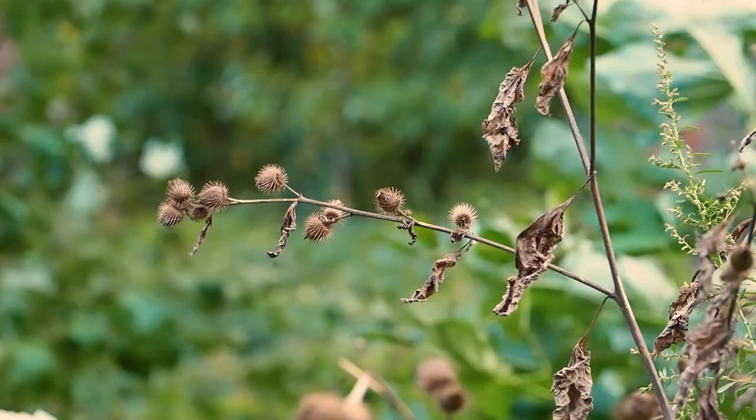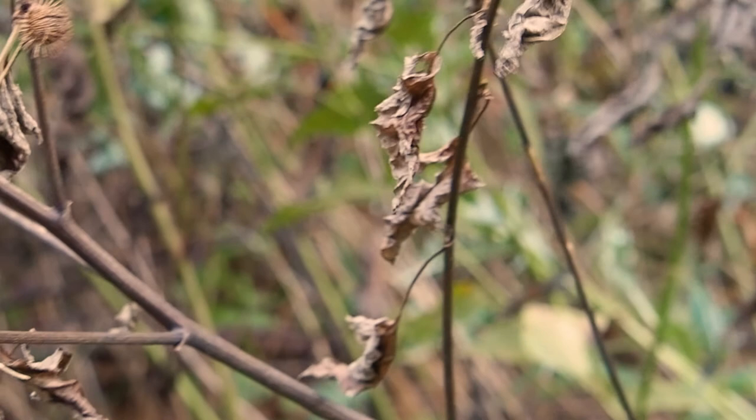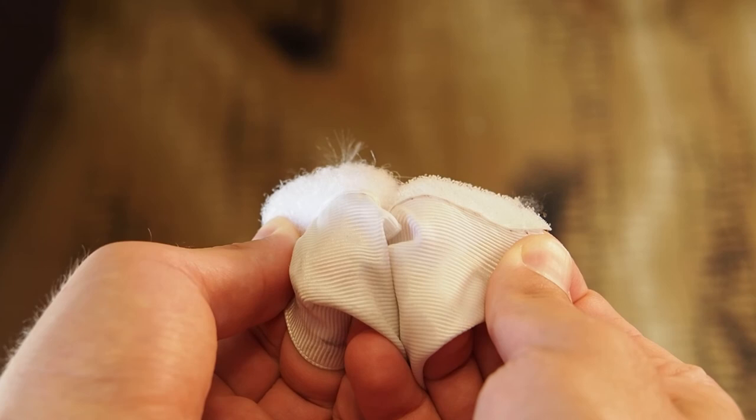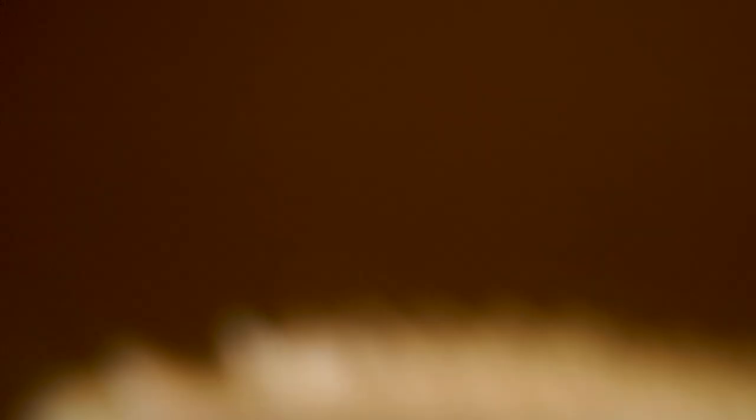He spent nearly 10 years trying to answer that question. It took him a long time to synthetically reproduce the hooking mechanism that burrs use, but he eventually succeeded. And can you guess what he made? It's velcro. By weaving nylon and cotton together and doing some very precise cutting at specific angles, George found that you could create a set of hooks on one side and loops on the other. This is what ultimately makes velcro.